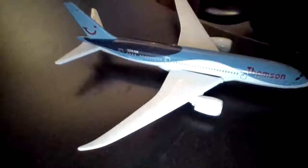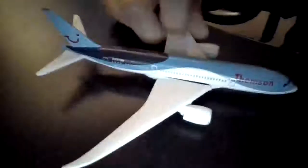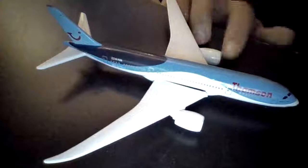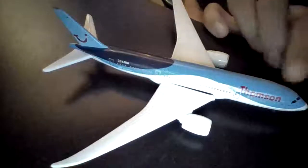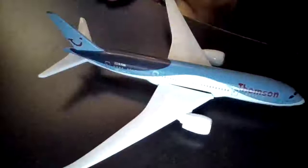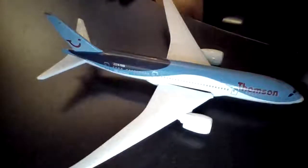It's got smooth wings — well, on mine it's smooth. And then it's got engines that are properly cleaned out. Moving to the front, it's got a cockpit, and the nose is a slightly peculiar shape because it curls in ever so slightly.